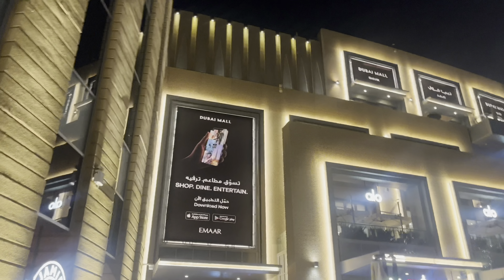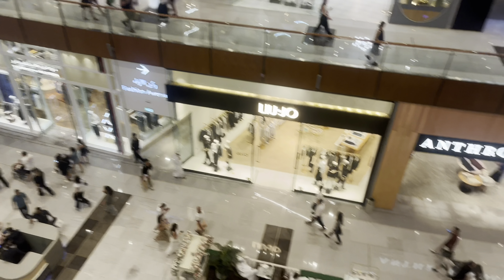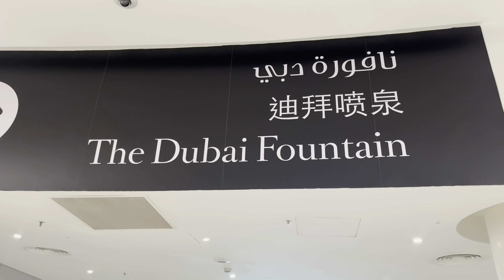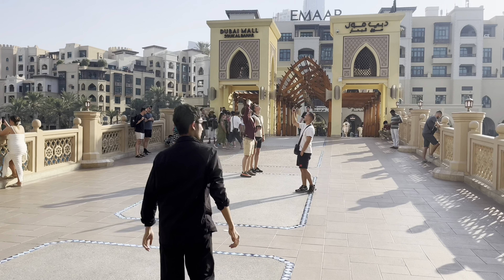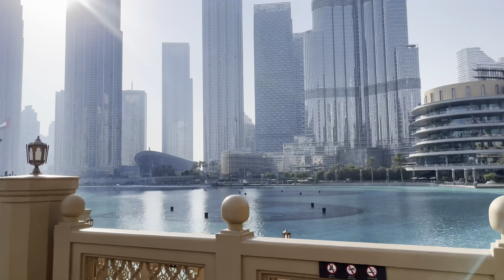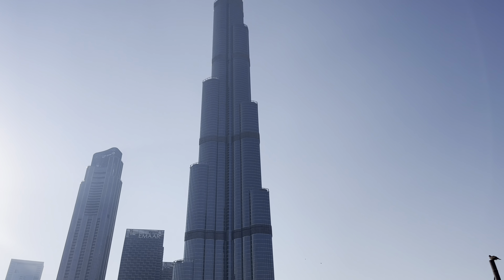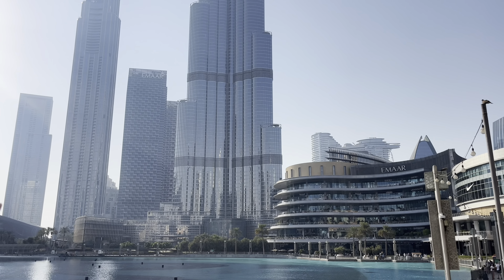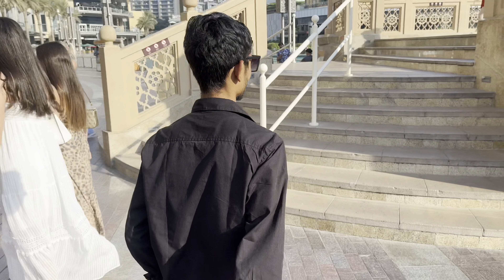I'm looking at the fountains in the evening. I'm doing the fountain show at Dubai Mall. This is our fountain show, which is already on our channel. We will wait for that fountain show. We will see you in the next video. Bye!